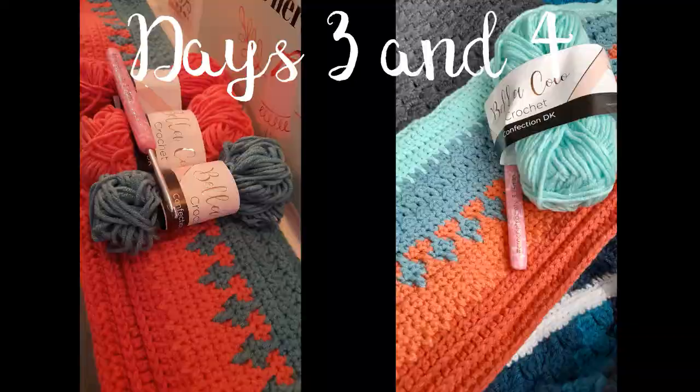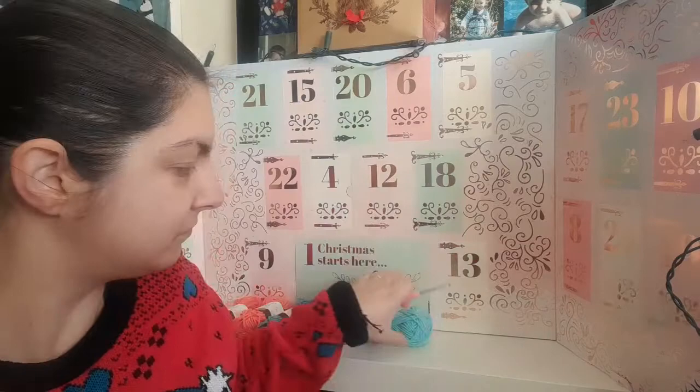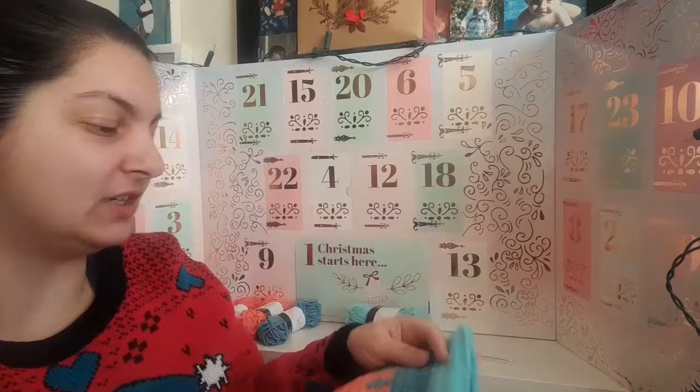Morning everyone, it's day five — time to open the advent calendars again. First let me show you part four of the crochet along. We added in bubble gum yesterday, and we've got some more spike stitches along the top and then some back loop and front loop rows. These colors are working really nicely together — I'm really impressed with them.